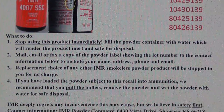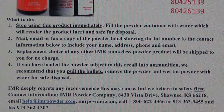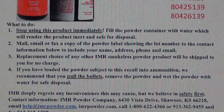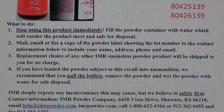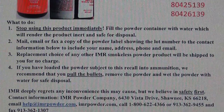What to do. Now if you see that you have one of these lot numbers, here's what to do. Number one: stop using the product immediately. Fill the powder container with water, which will render the product inert and safe for disposal.